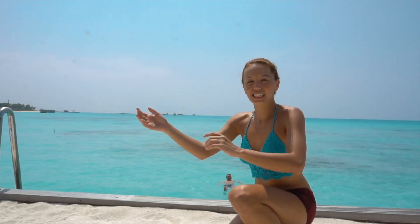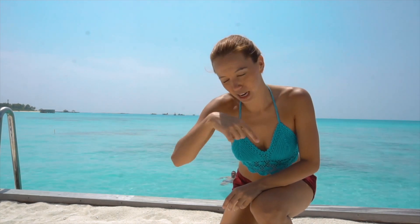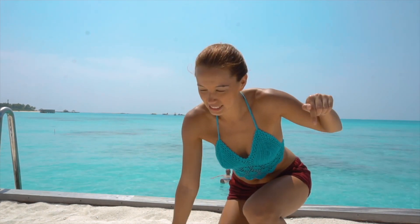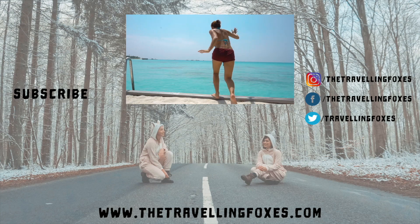Thank you guys for watching another video from the Traveling Foxes. Please don't forget to click subscribe if you haven't done so. And if you see the bell, please click it so you get updated when we upload our new videos. Bye from the Maldives! See ya! Ciao!